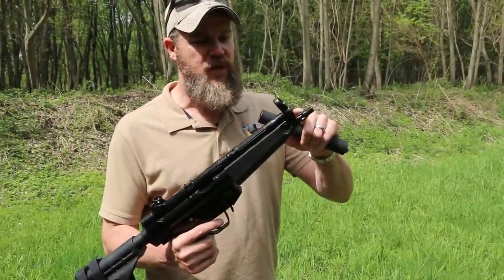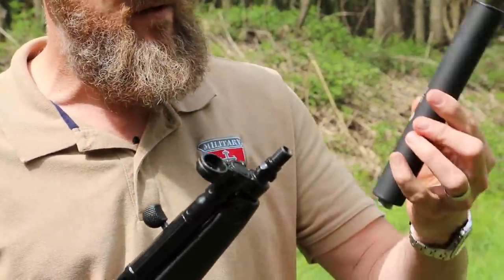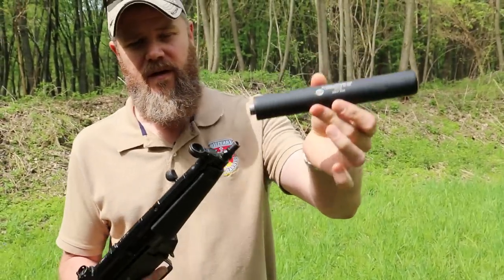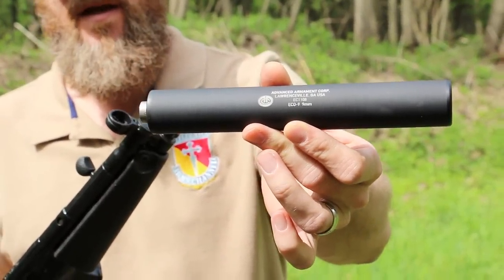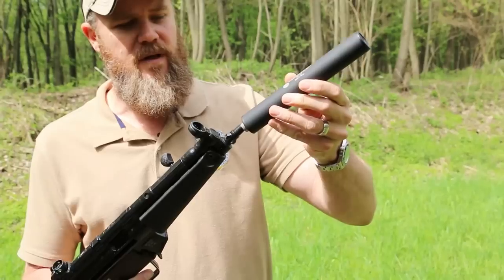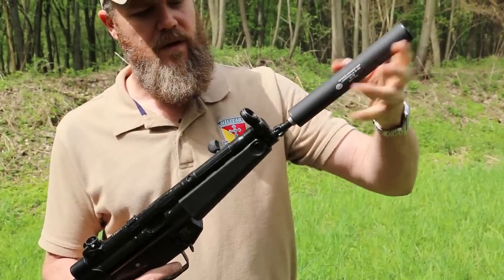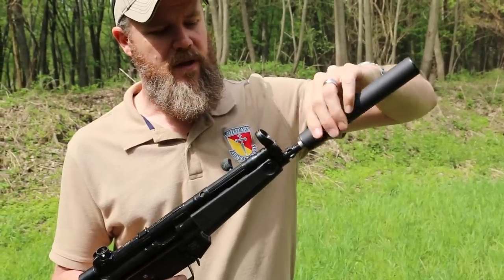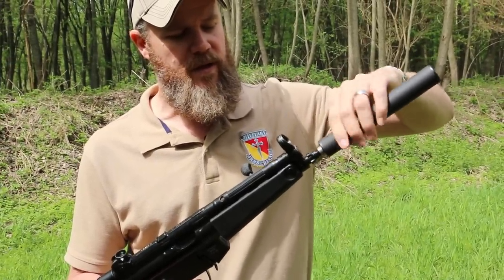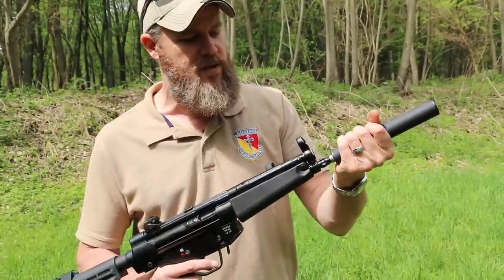Because the POF-5 has both a tri-lug barrel HK-style and a 1.5x28 thread, you can do things like put on your standard 9mm suppressor — in this case an Echo 9 from AAC — and it just screws right onto the end of the barrel. It's a long thread so this takes a little while. The tri-lug allows you to use a quick-detach suppressor if you have one, but a standard 1.5x28 thread works just as well.